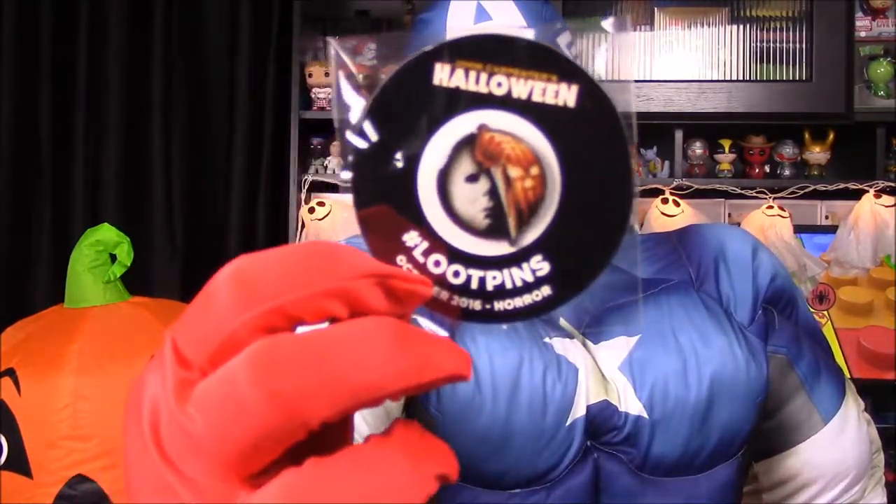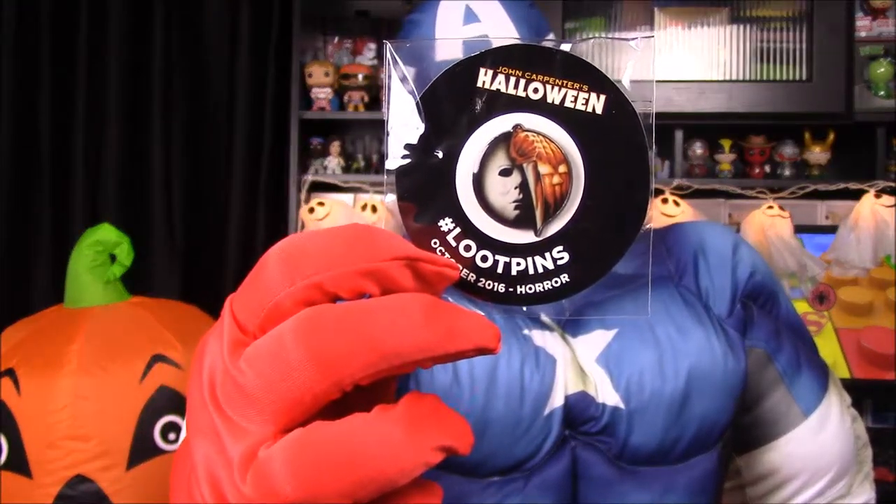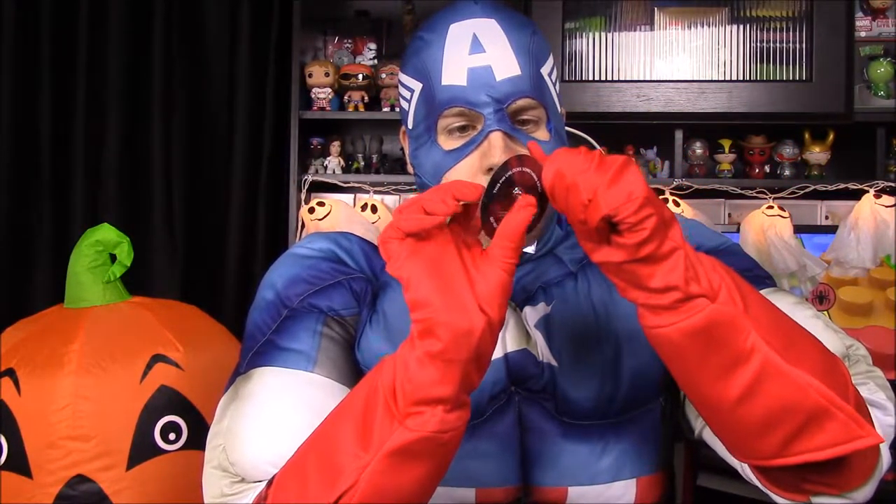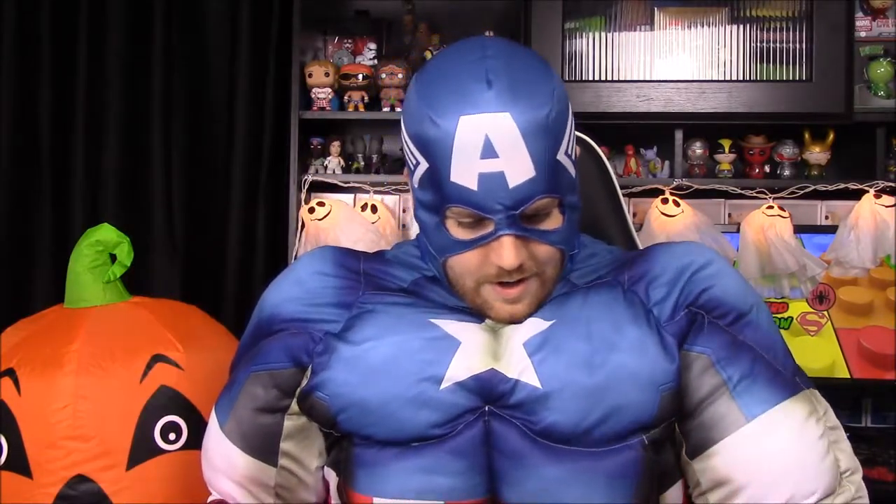Next up, which looks like our last item, is the pin for the month. It's really cool — it's got John Carpenter's Halloween on it, with half of Michael Myers' face and then half the pumpkin cover from the movie. That's really awesome — it's probably my favorite pin we've ever gotten.